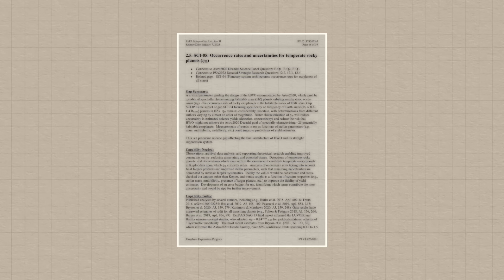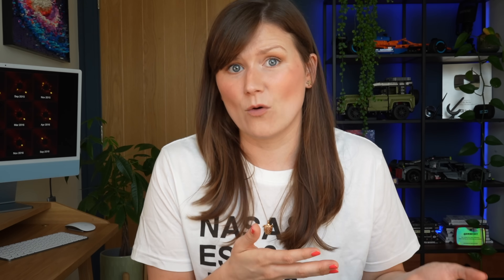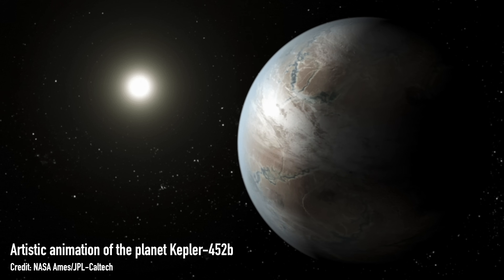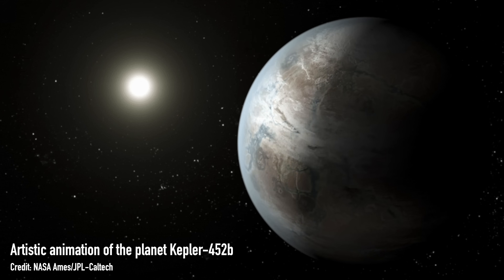Knowledge gap number five: occurrence rates and uncertainties for temperate rocky planets. Basically, is Earth a weirdo or not? How common are rocky Earth-sized planets in the habitable zone around their star — where it's not too hot and not too cold for life to exist? We've found a few such planets, but our current detection methods make it harder to find these. So less biased techniques and better instruments will help us get a better count on how many Earth-like planets are out there.